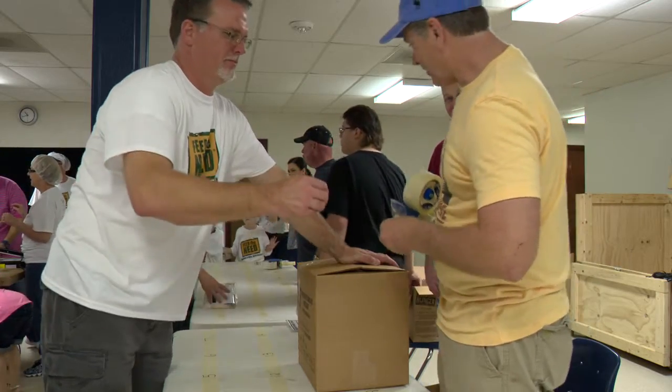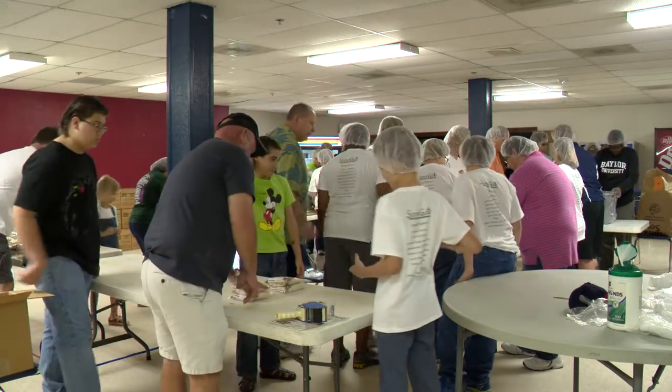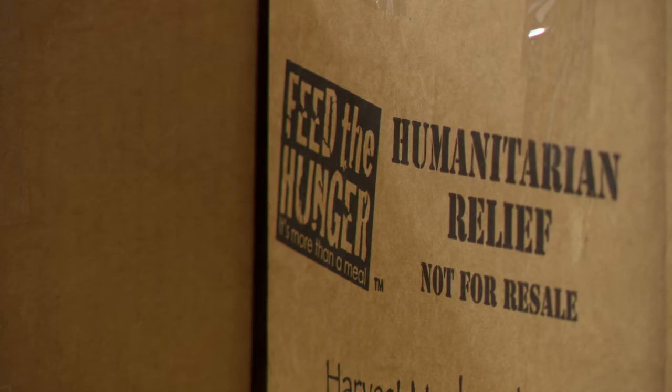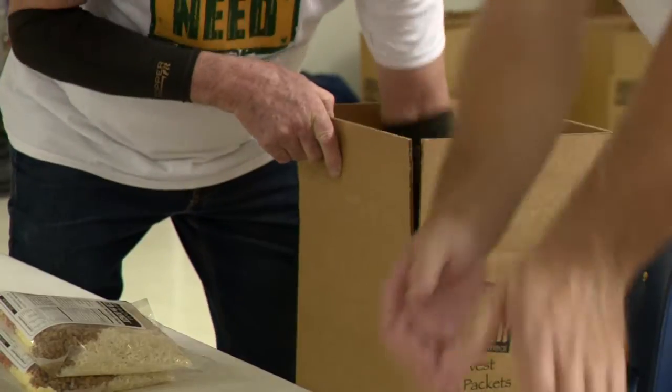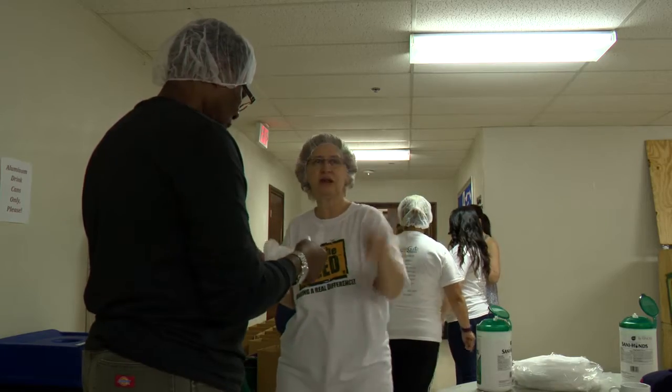Teachers, students, parents, and other volunteers filled this room to reach their goal of 10,000 meals, 1,500 of which will be donated to a local organization. After watching an instructional video on how to pack the food in a safe and healthy way, it was time to get started.